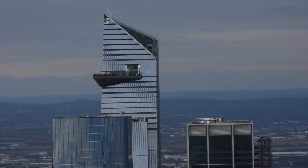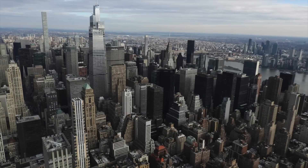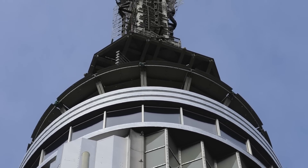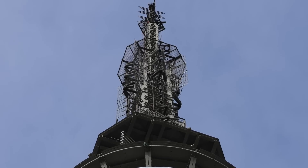Despite offering unbelievable views of the surrounding area, including 4x Square, 1 World Trade Center and downtown Brooklyn, the Empire State Building is also home to a remarkable transmitter tower that is bristling with antennas, and we'll be looking at all the major ones in this video.